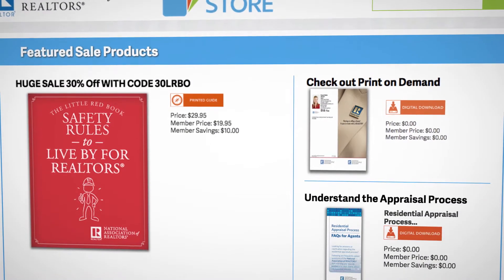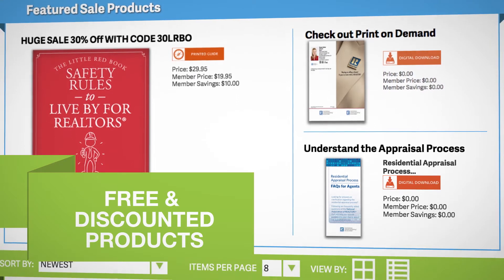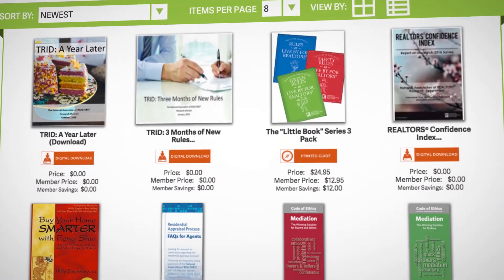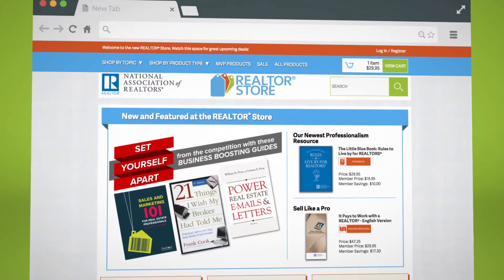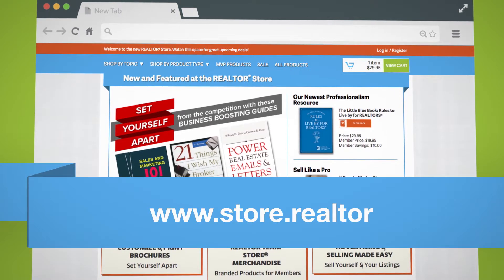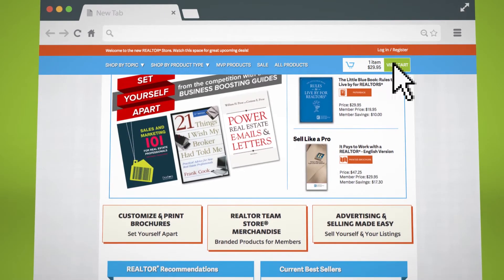Customers can shop our monthly deals and our sales section for free and greatly discounted products, and find great member value in the Realtor store. Visit NAR's online store at www.store.realtor and make it your one-stop shop for real estate products.